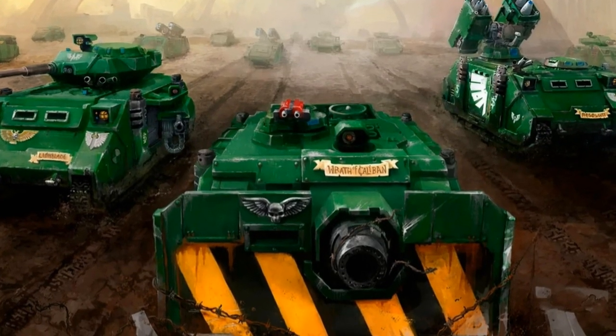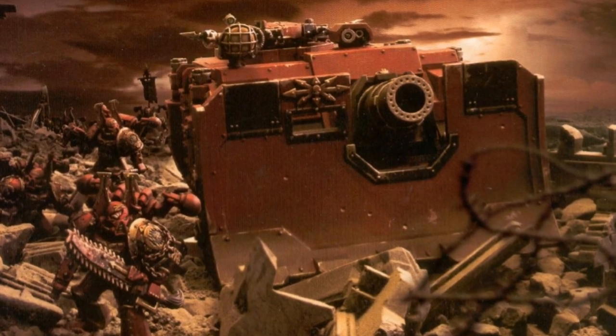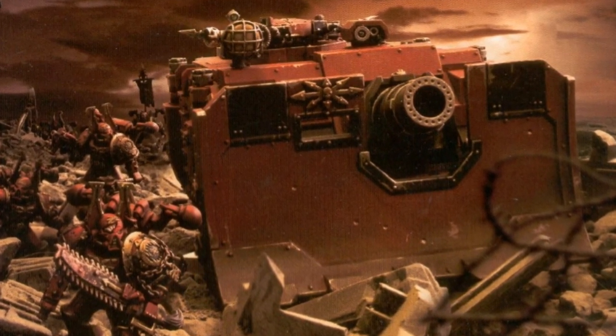The Vindicator Rhino excels as a siege tank, armed with a demolisher cannon and large dozer blades known as siege shields. The shield protects the Rhino from enemy fire and clears debris from its path.